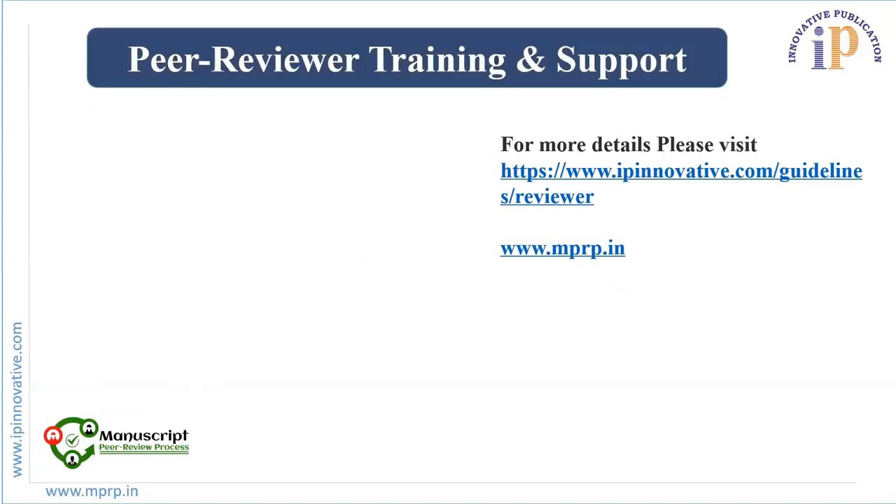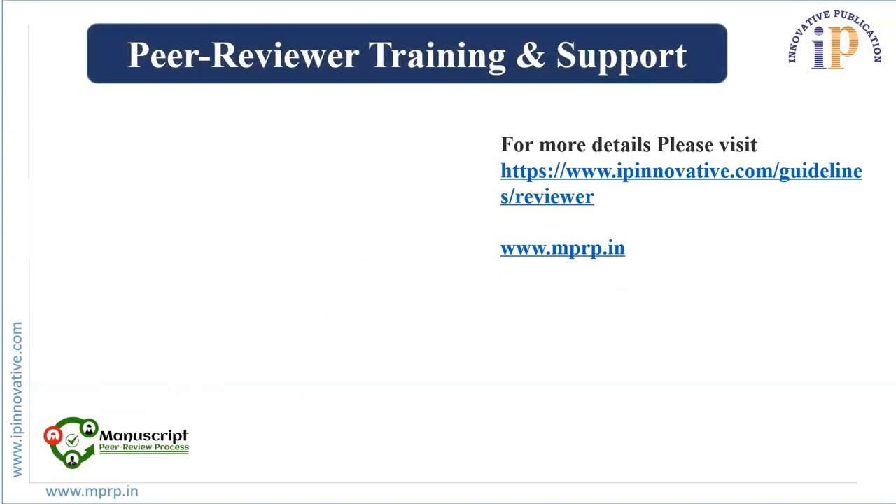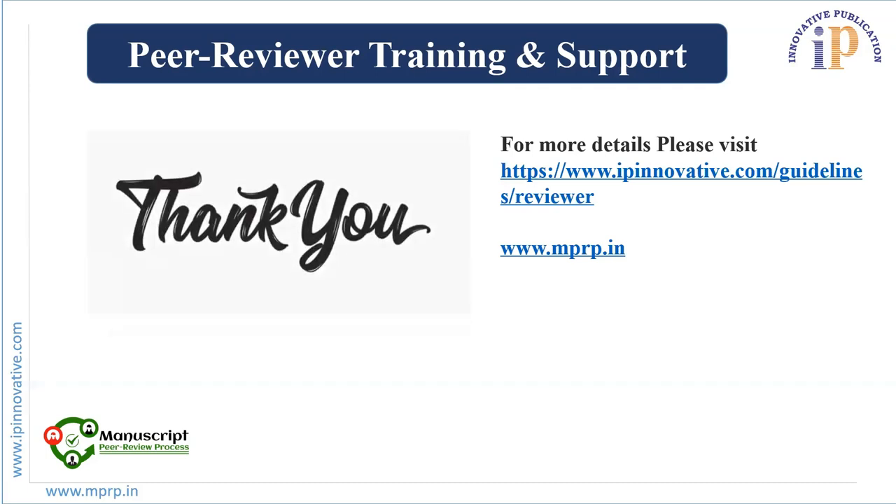Thank you for being a part of this module and the Peer Reviewer Training and Support Program. We hope you liked our video and presentation. We will be discussing more in upcoming modules, so stay tuned for more updates and information.